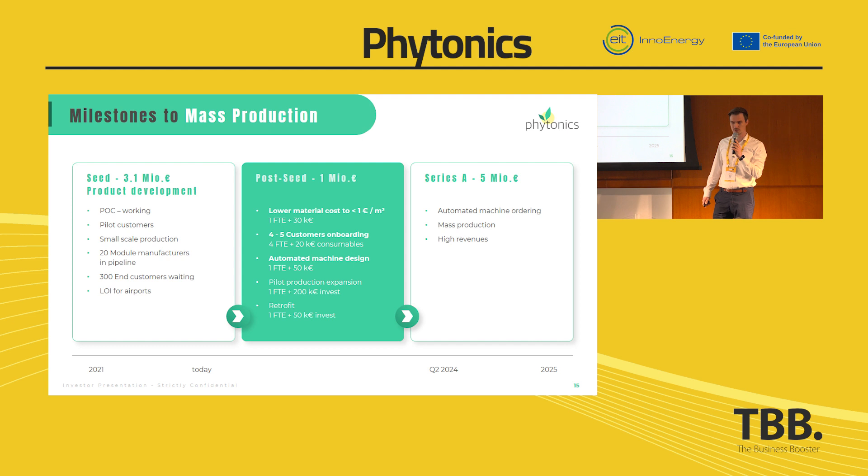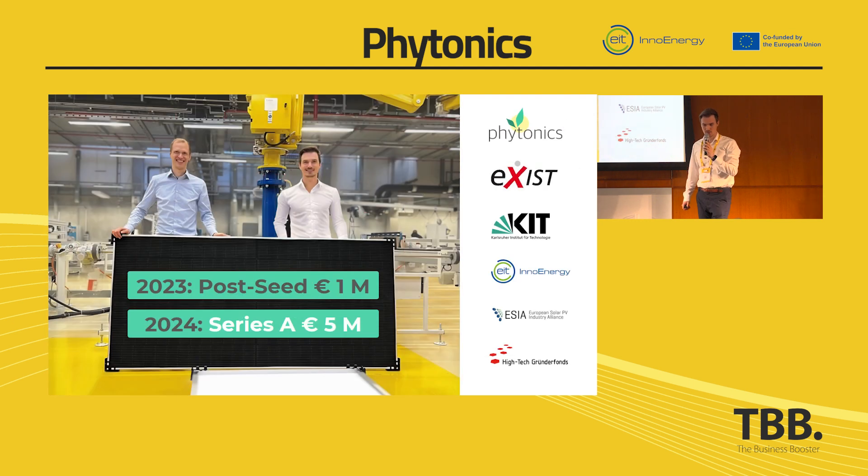To reach this mass production, we now have a post-seed round of 1 million euros. To sum up, we have a market-ready product, we have a gigantic market, and the only thing we need to scale up and contribute to the energy transition is your investment for the post-seed round. And next year, a 5 million euro Series A overall for starting mass production.